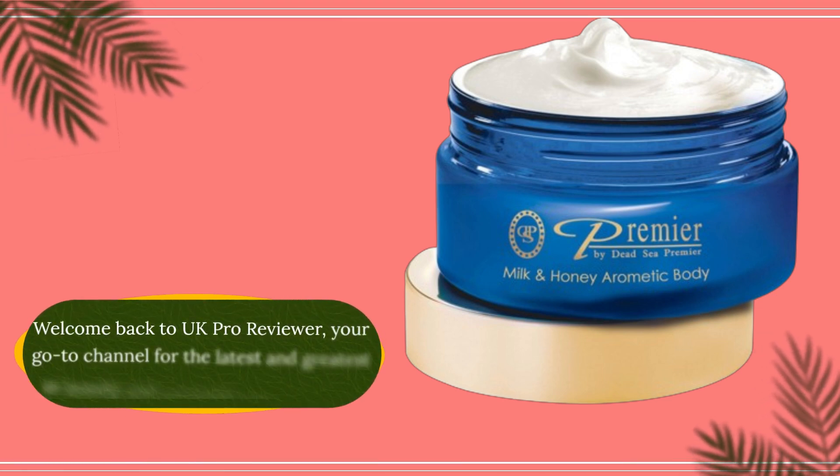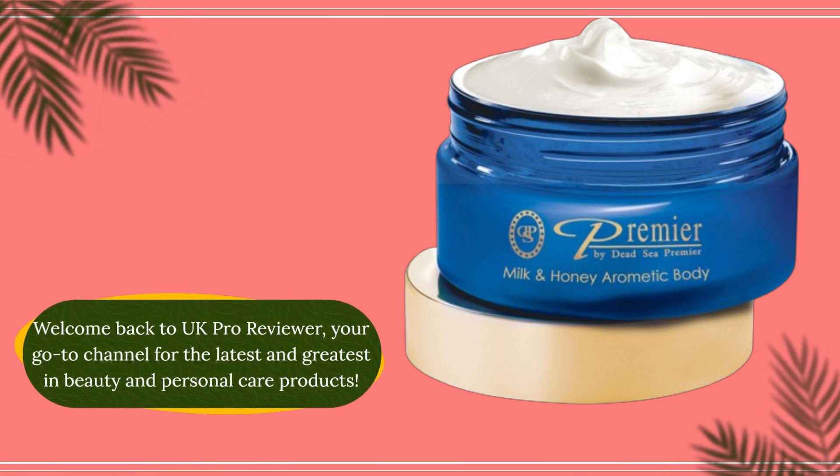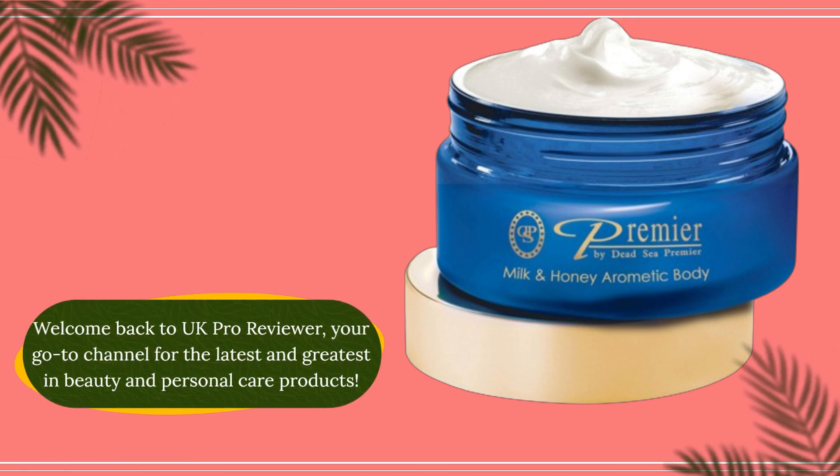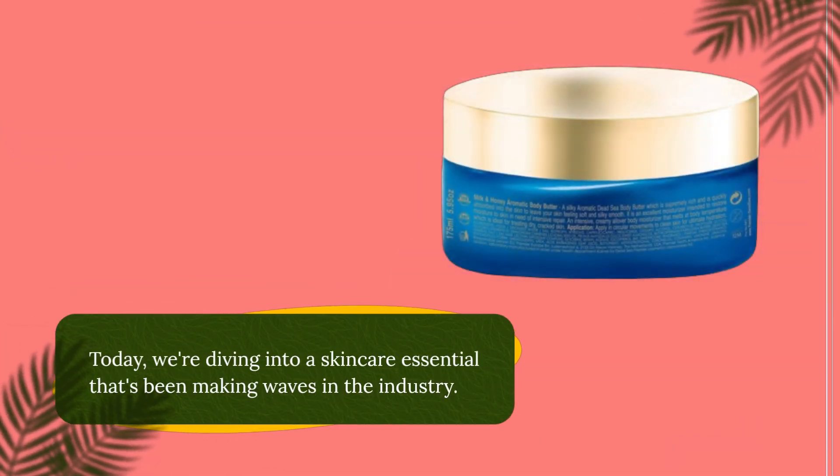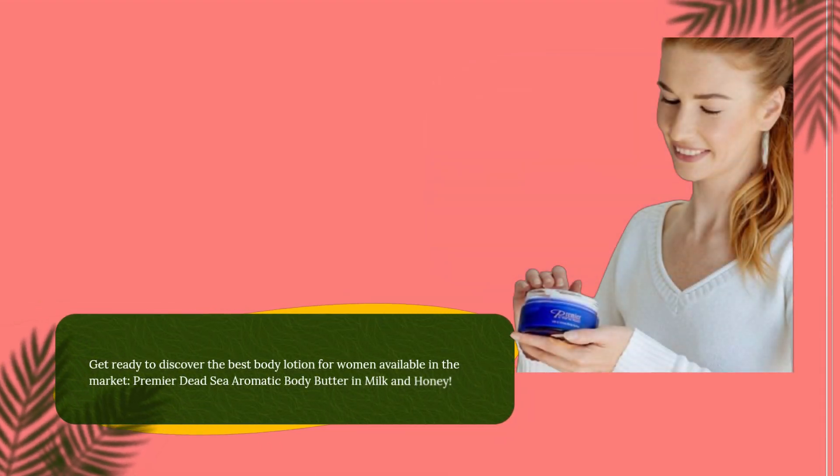Welcome back to UK Pro Reviewer, your go-to channel for the latest and greatest in beauty and personal care products. Today, we're diving into a skincare essential that's been making waves in the industry. Get ready to discover the best body lotion for women available in the market.